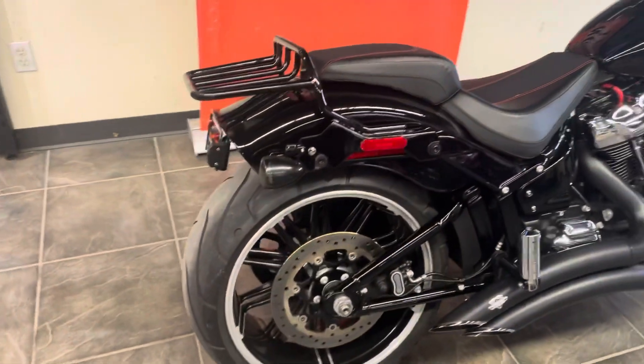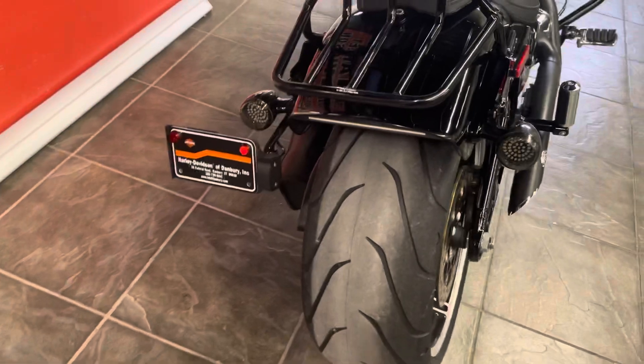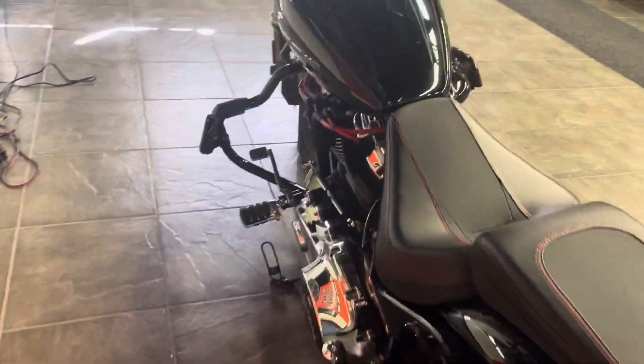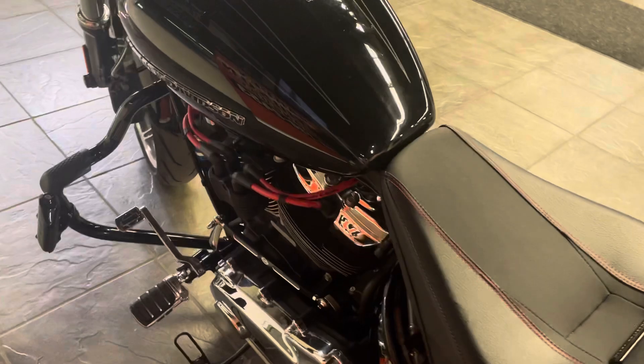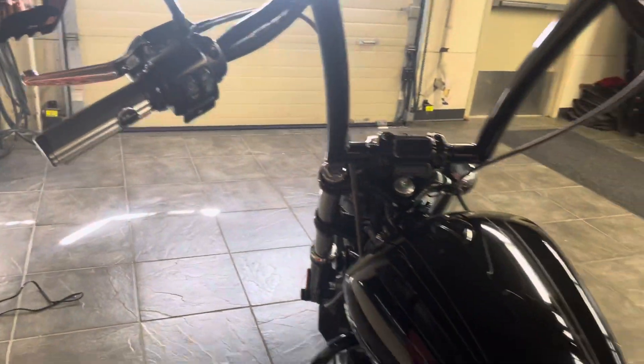We've got a detachable black luggage rack. Look at this motorcycle — it's in immaculate condition. More LEDs on the rear, not a mark on this bike. Red Screaming Eagle spark plug wires, custom foot pegs, custom hand grips right on the motorcycle.